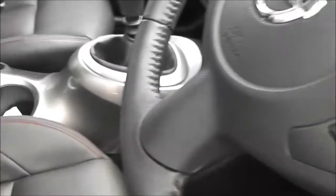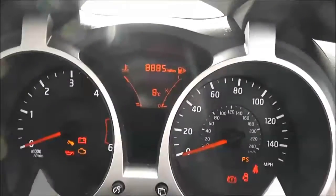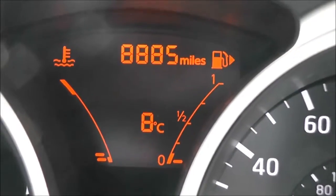Inside, the upholstery is black leather with red trim. As you can see, they're in excellent condition. Looking at the mileage, this comes in at 8,885 miles.